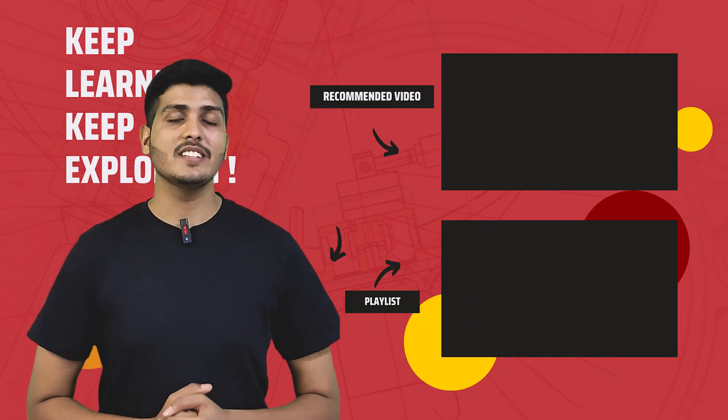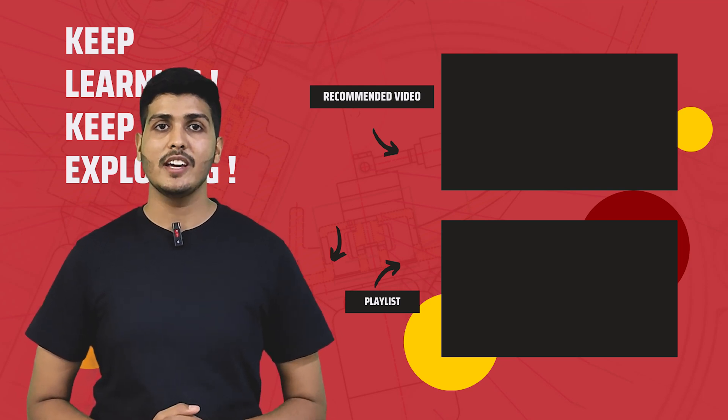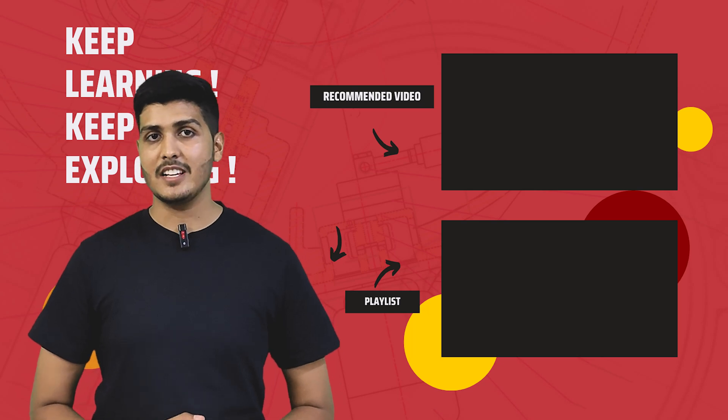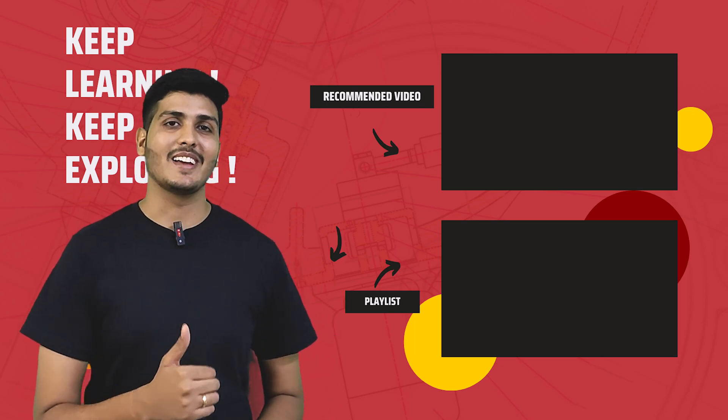That's all about the BYD DCS-Z magnetic suspension system. Thanks for watching. If you found the video useful, please like it and share it with your friends and colleagues. If you're new to the channel, do subscribe. Till then, keep learning and keep exploring.